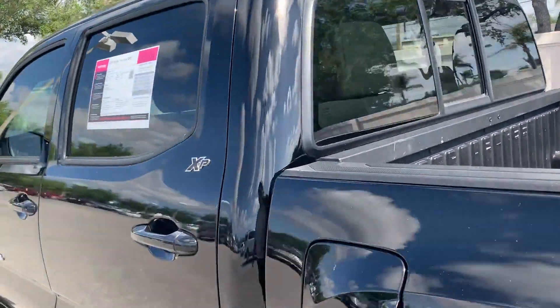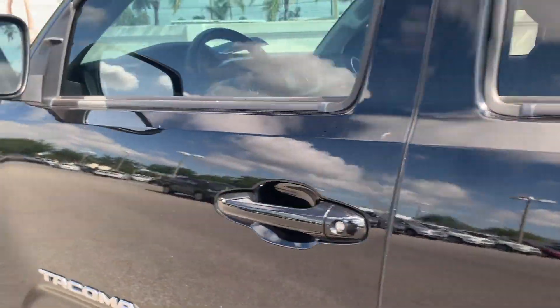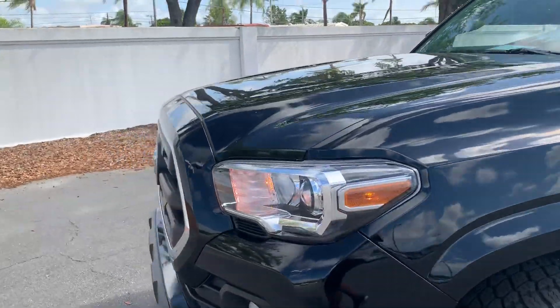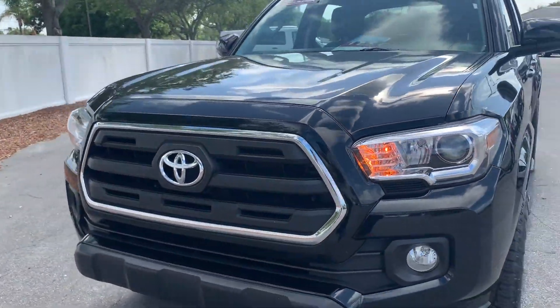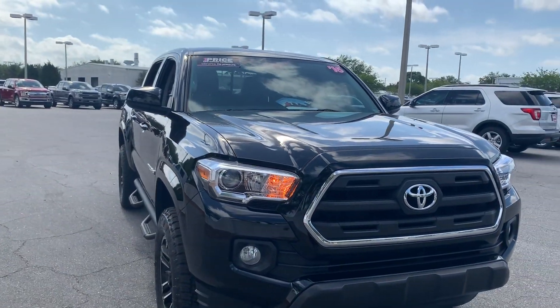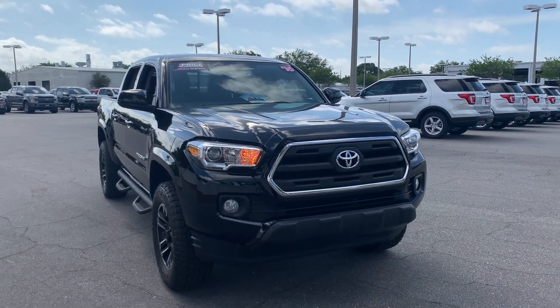This vehicle is powered by a 3.5-liter six-cylinder engine, so it's got power. And like all pre-owned vehicles at AutoNation Ford St. Pete, it has a five-day, 250-mile money-back guarantee.